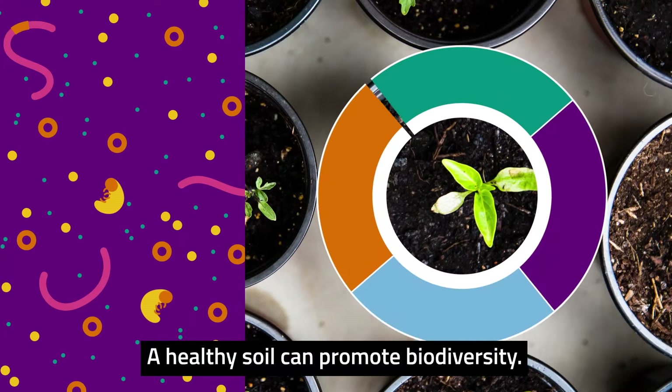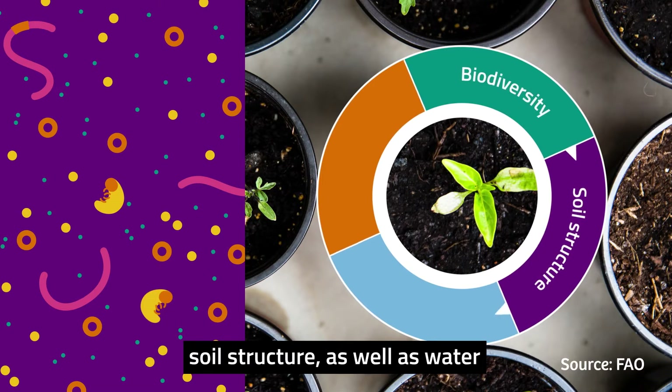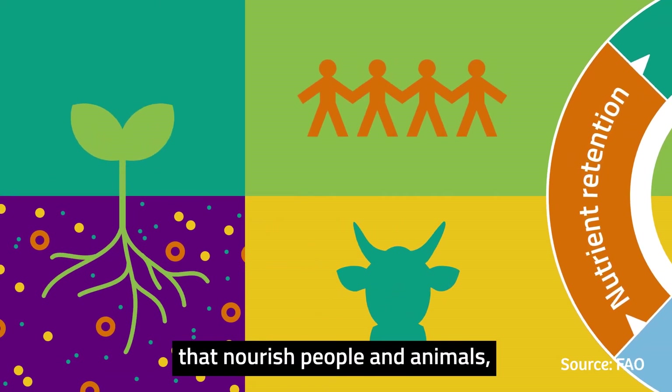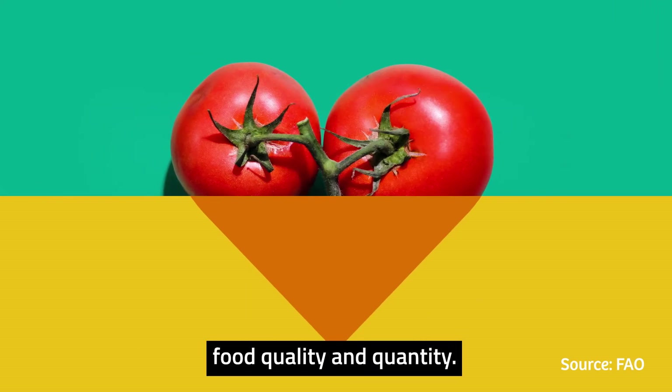A healthy soil can promote biodiversity. In turn, biological diversity improves soil structure as well as water and nutrient retention. Nutrient retention contributes to healthy crops that nourish people and animals, meaning soil quality is directly linked to food quality and quantity.